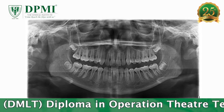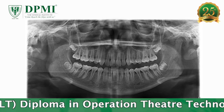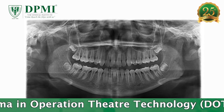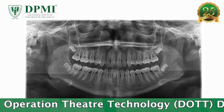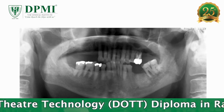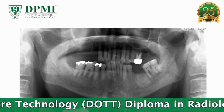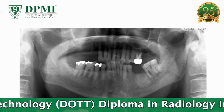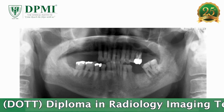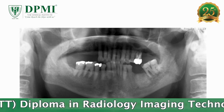Benefits of OPG include broad coverage of facial bones and teeth including the TMJ (Temporomandibular joint), low patient radiation dose, convenience of examination for the patient, ability to be used in patients who are restricted in opening their mouth, and short time required for producing the image.